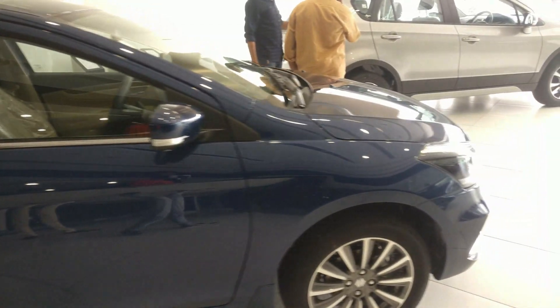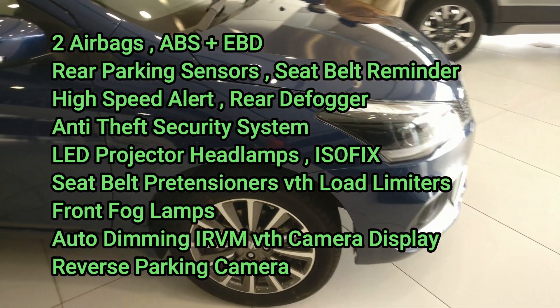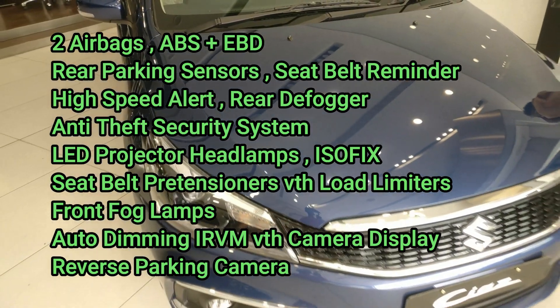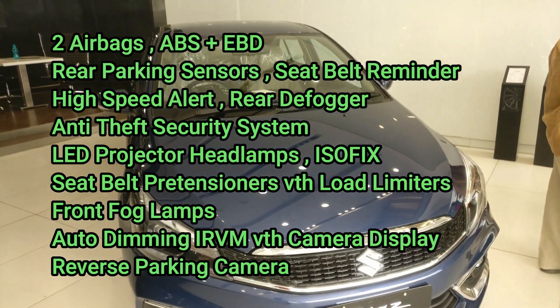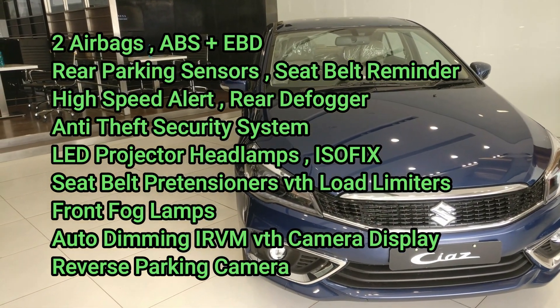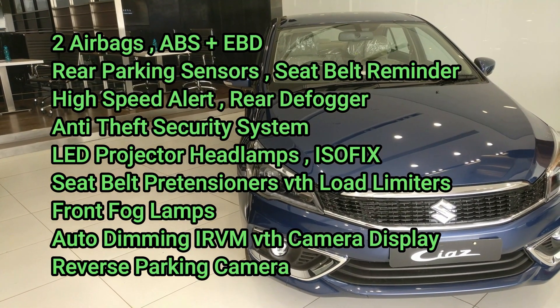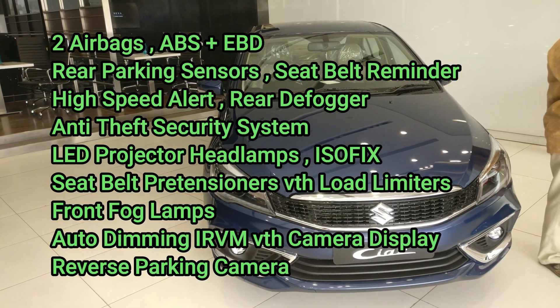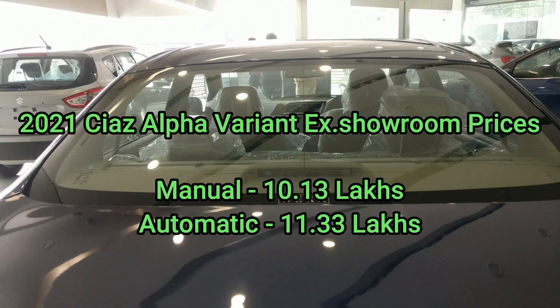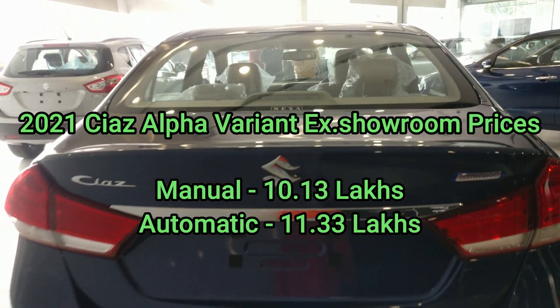Front seat pockets are available for newspapers and magazines. Coming to safety features: two airbags, ABS with EBD, rear parking sensors, seatbelt reminder, high-speed alert, rear defogger, anti-theft security system, LED projector headlamps, ISOFIX child seat mounts, seatbelt pretensioners with load limiters, front fog lamps, auto-dimming IRVM with camera display, and a reverse parking camera.